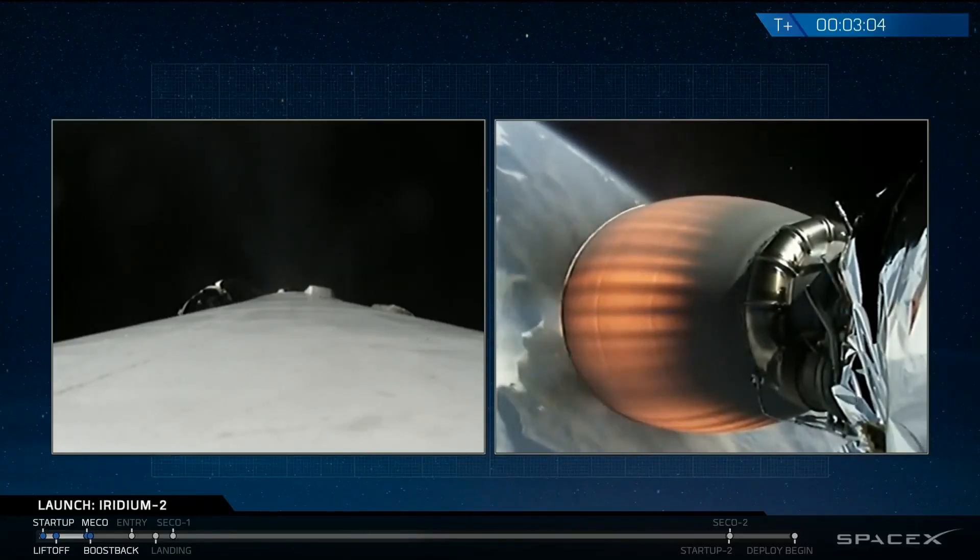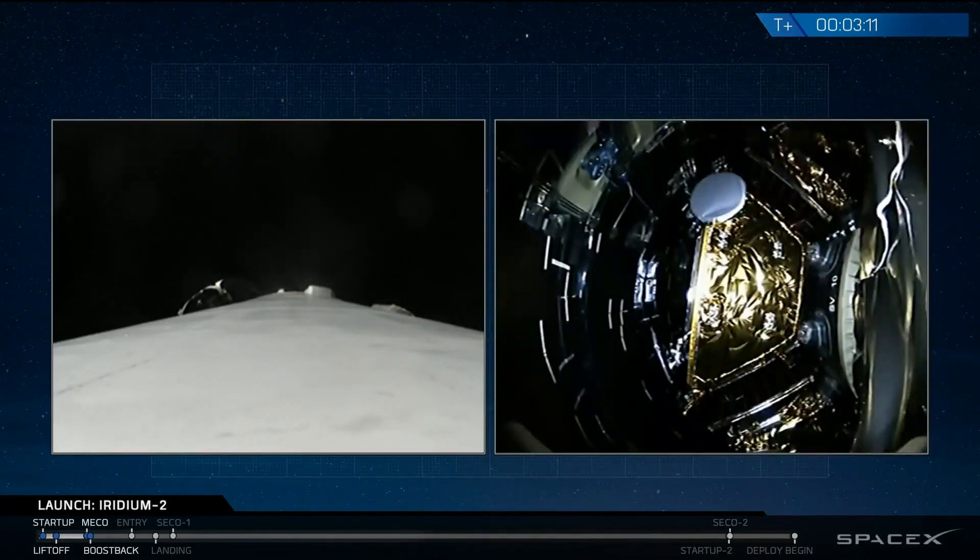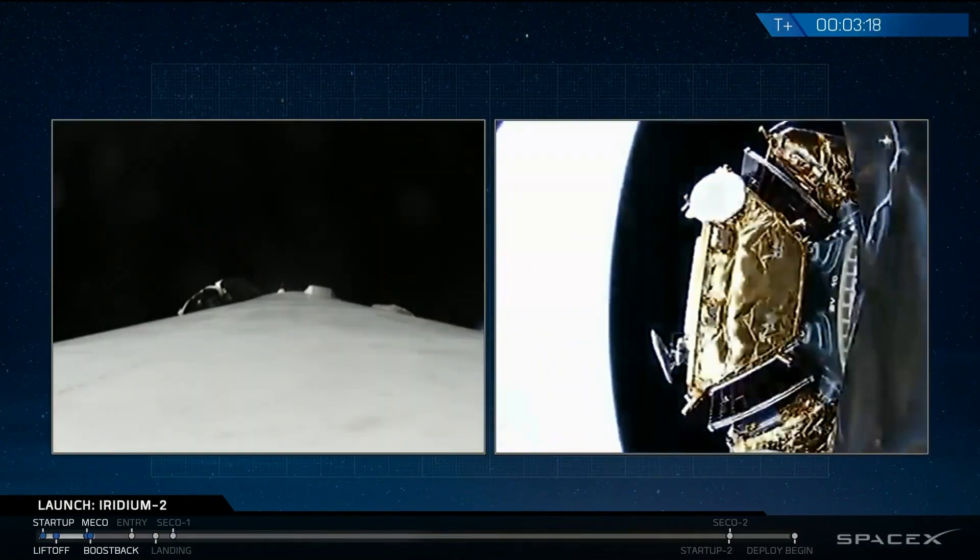We're coming up on fairing separation now around the 10 Iridium satellites. Fairing separation confirmed.